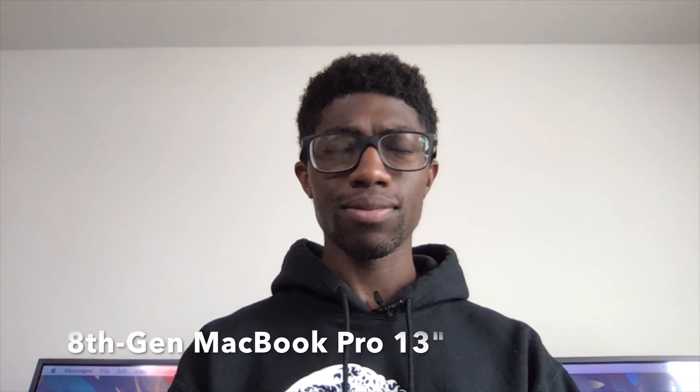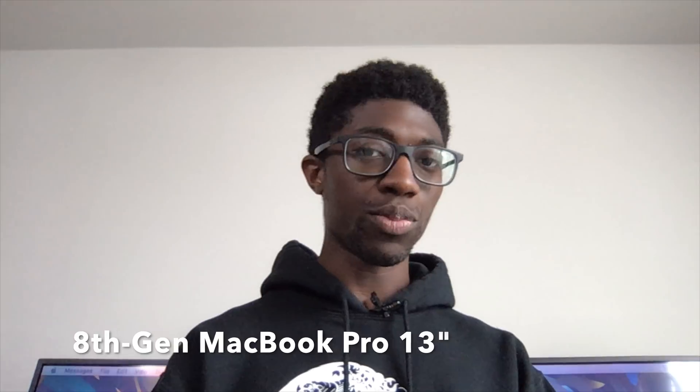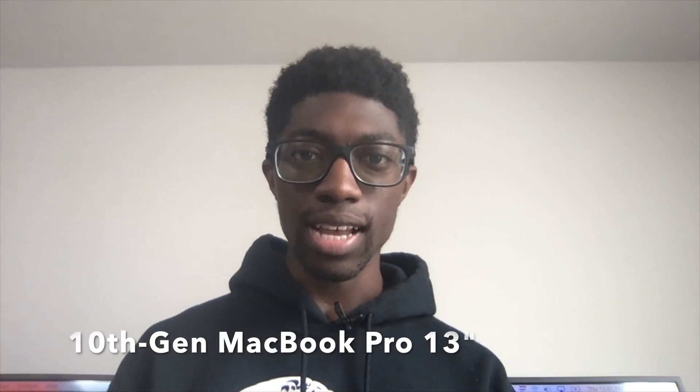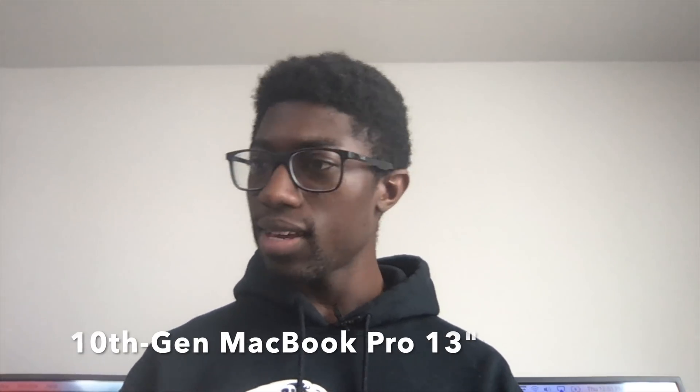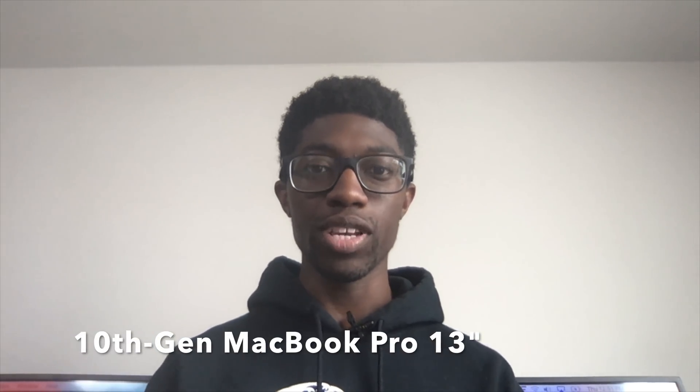Next is the camera and microphone test. This is the $1,300 model MacBook Pro — you guys can let me know how it sounds; camera quality looks pretty good in the light. And this is the $1,800 model MacBook Pro — you can tell me how it looks and sounds. Comparatively, I think I actually like the colors on the $1,300 model slightly better, though that could just be the lighting. Overall both cameras look pretty good when the light is hitting you well.